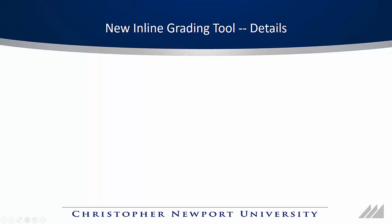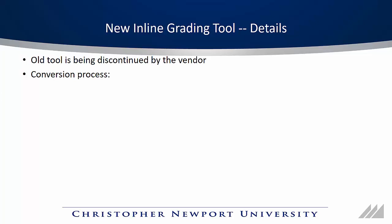Let's talk about a few details about the new inline grading tool. First off, why are we switching at all? The old tool, called Crocodoc, is being discontinued by its makers in January. So Blackboard has had to switch to a tool called New Box View. They have provided a process to convert all assignments that have already been submitted to this New Box View tool.